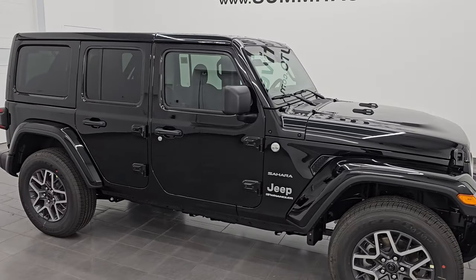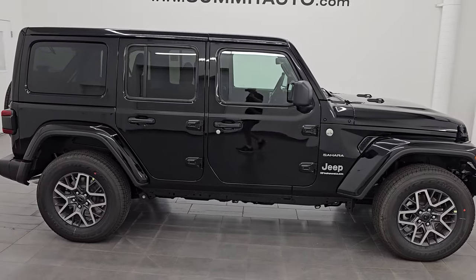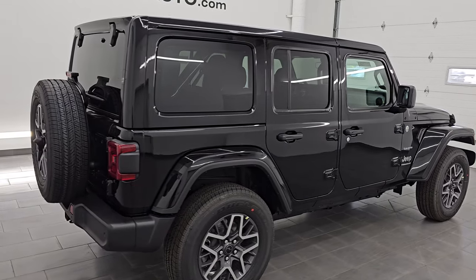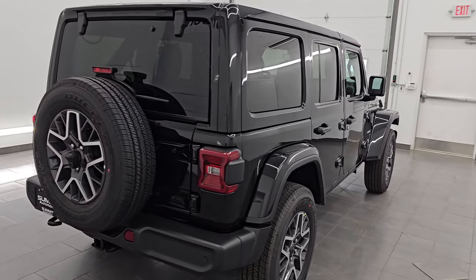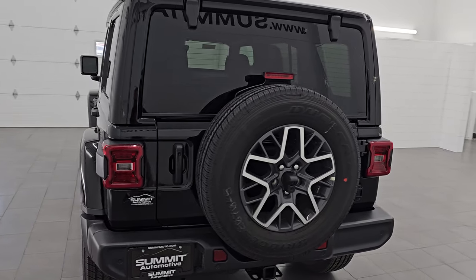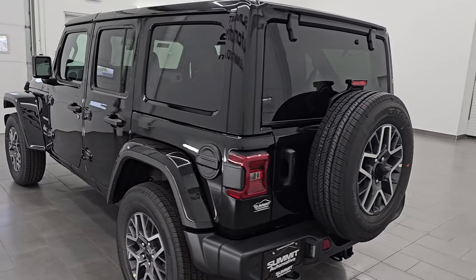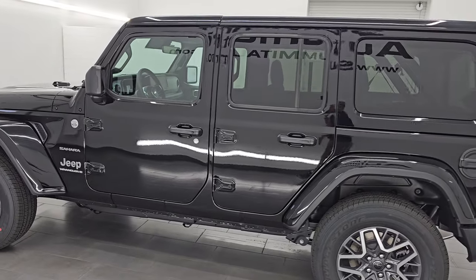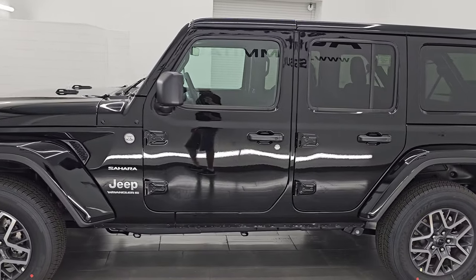Hey, this is Brett. I hope everybody's having a great day out there today and I am super excited to go over this 2024 Jeep Wrangler 4-door Sahara. This is a brand new vehicle. It is stock number 24J353. I am here at Summit Automotive in Fond du Lac, Wisconsin, your new and used Jeep and Jeep Wrangler headquarters.